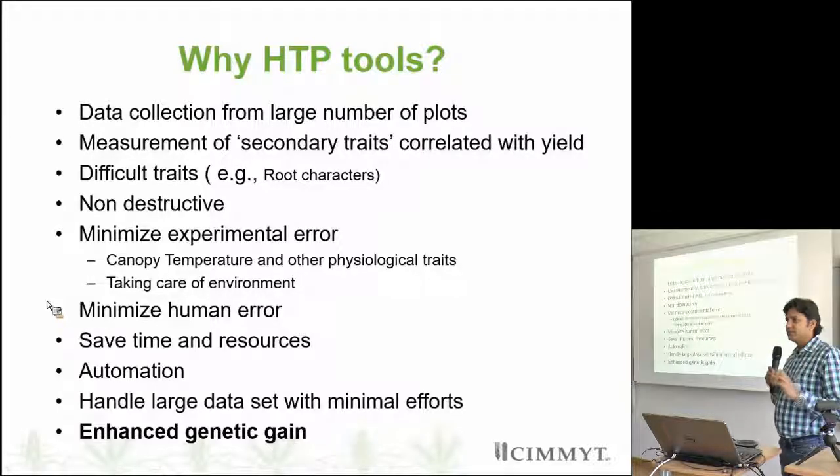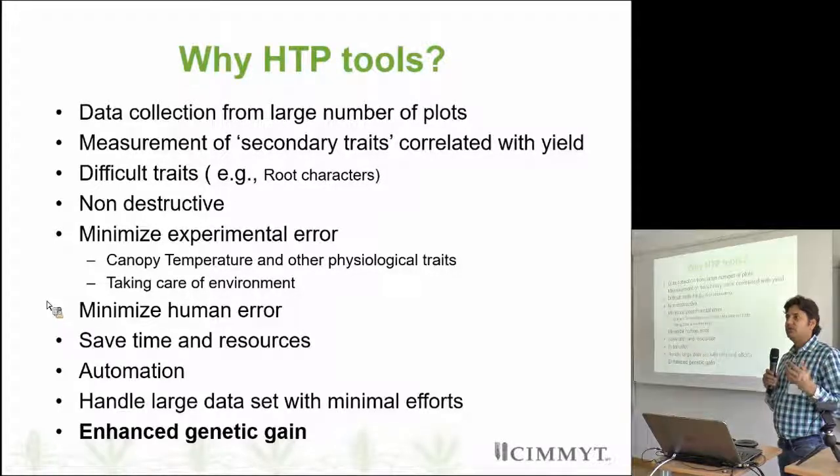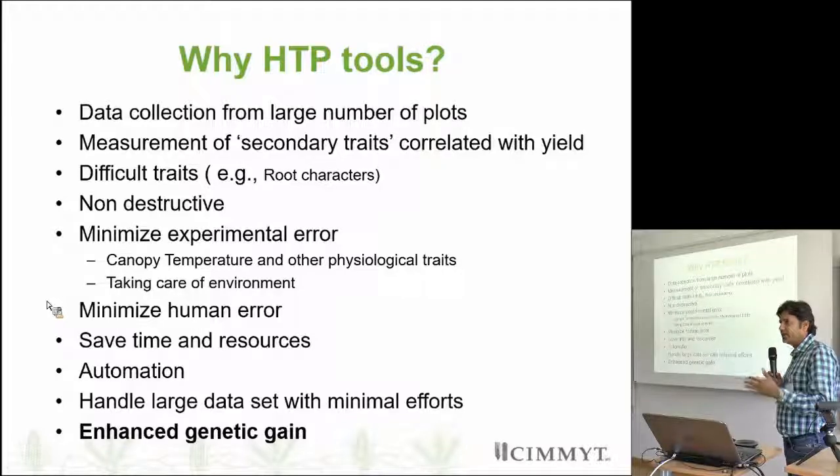To make a summary — we all know why we are doing high throughput phenotyping, but I would like to mention a little bit about it. We need to collect data from a large number of plots. Basically I am talking in the context of breeding trials in general. When we collect data from a large number of plots it takes a lot of time, and it is prone to environmental variations, especially for physiological traits. We want to measure secondary traits which are phenotypically or genotypically associated with yield.